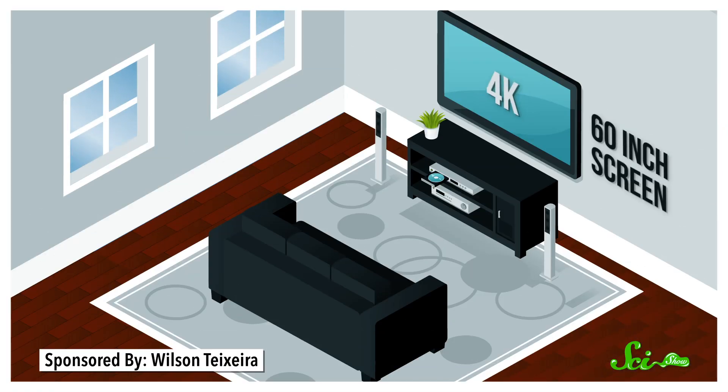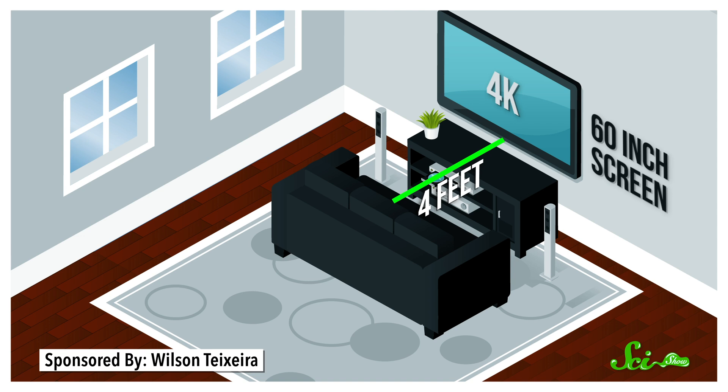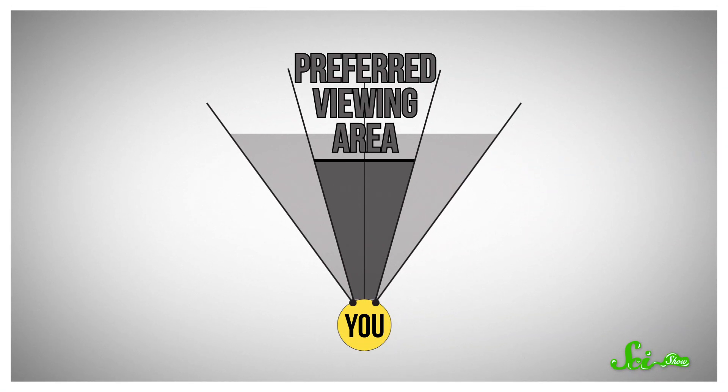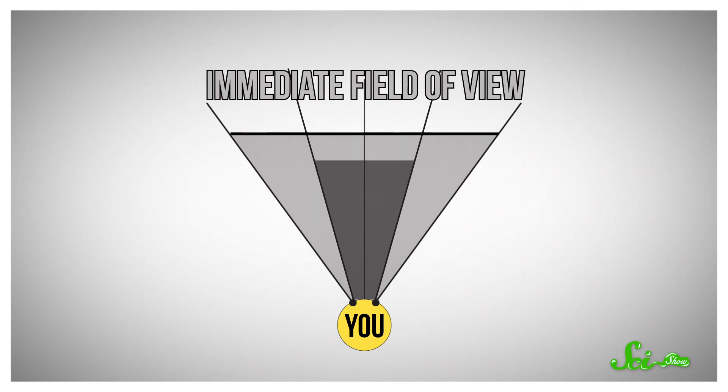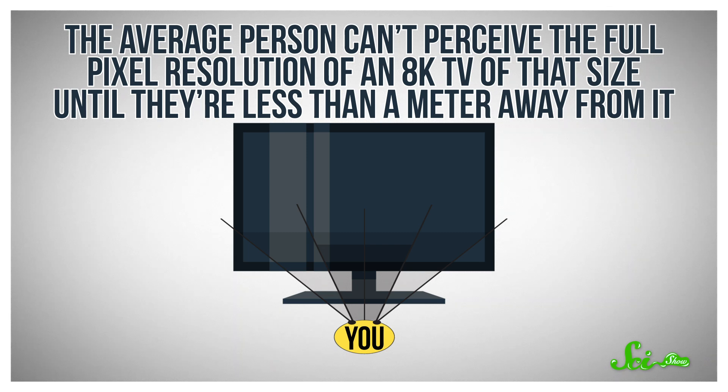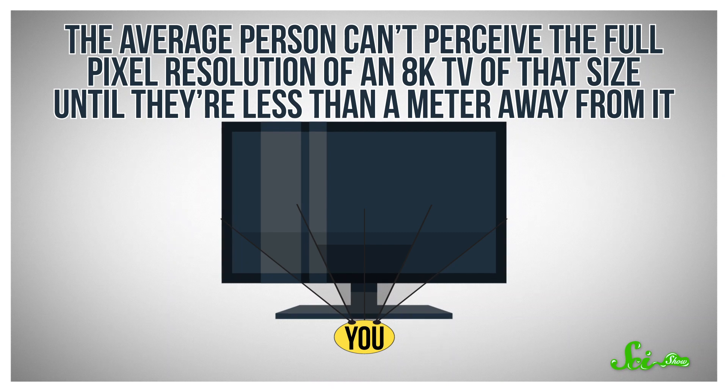You could move your couch closer, of course. To see 4K in its full glory, you'd need to sit about 120 centimeters, or 4 feet away, from that 60-inch screen. And if you upgraded to a 60-inch 8K TV, you'd need to get even closer — a mere 61 centimeters, or 2 feet — which makes for a pretty cozy viewing experience. But there's a catch: if you get too close, the angle between your eyes and the screen gets so wide that the edges of the image extend out of your visual field, meaning you can't take in the whole screen at once. A 60-inch TV maxes out your visual field when it's about 1 meter away, but the average person can't perceive the full pixel resolution of an 8K TV of that size until they're less than a meter away from it.